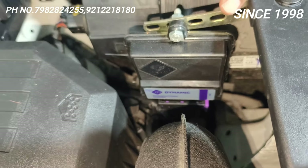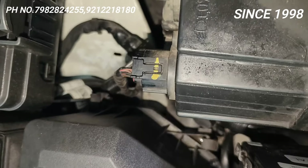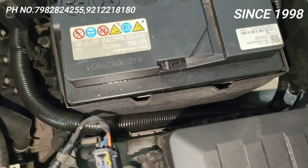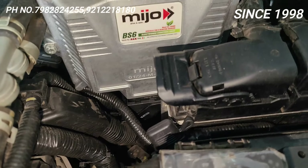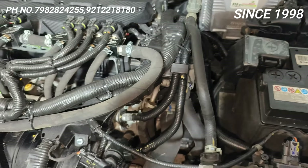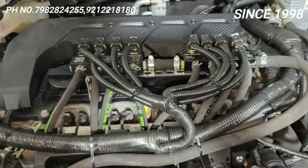Look at this wiring — it is going into a spiral tube, proper sleeve. The wiring from the ECM is also going into spiral tubes properly. This is the same quality as how Kia has done their own factory wiring — we have done it the same way.